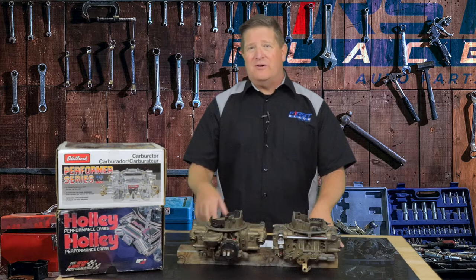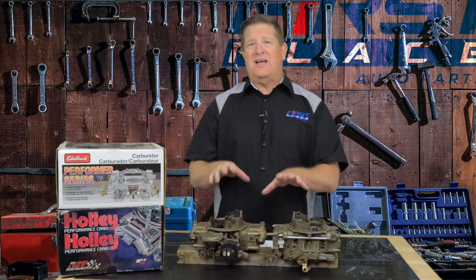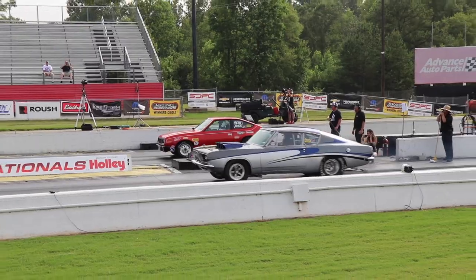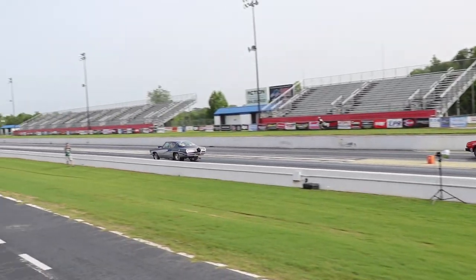Guys, I appreciate you watching this video. Hopefully you understand a little bit more about sizing carburetors, how they work, and which one's right for your car. Until next time, keep the hammer down. Keep it between the guardrails.